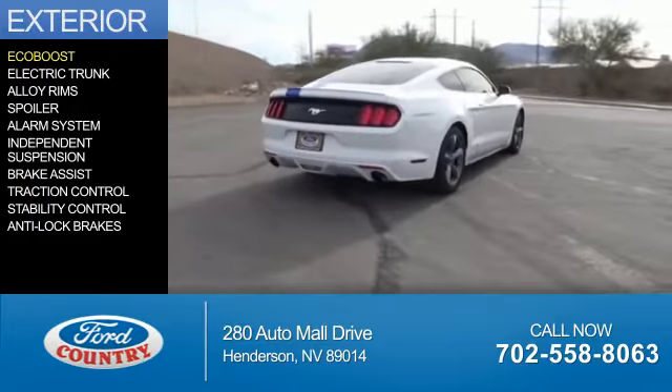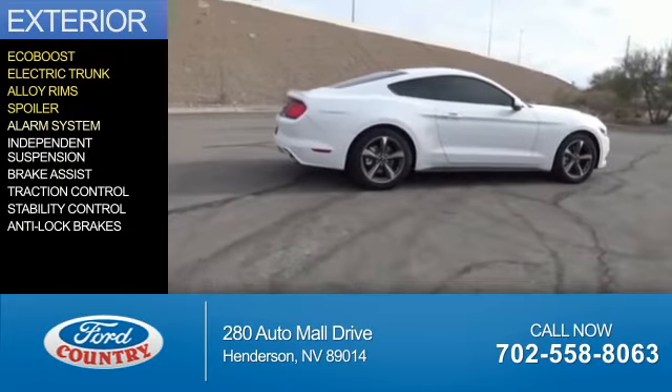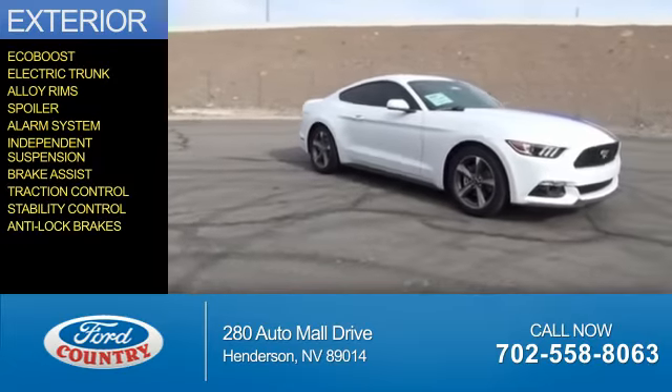The features include an EcoBoost engine, electric trunk, alloy rims, a spoiler, an alarm system, independent suspension, brake assist, traction control, stability control, and anti-lock brakes.